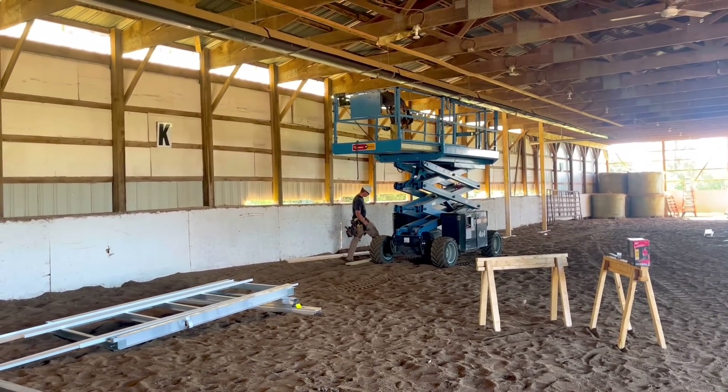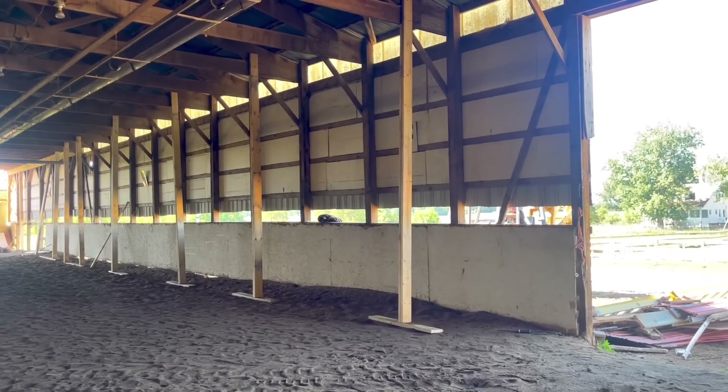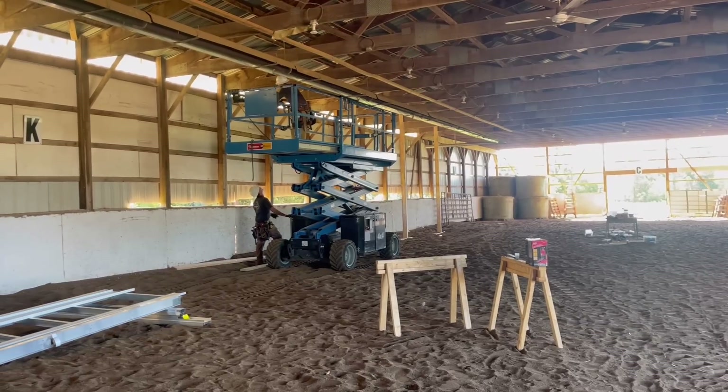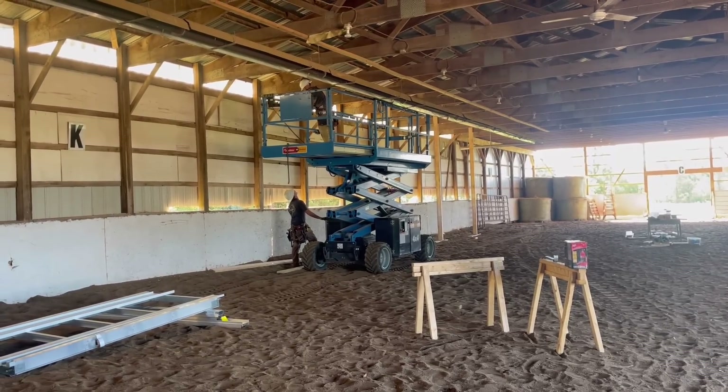Because they are replacing all of the permacolumns at once, they have to support the barn structure. So as you can see here, these temporary posts are put up in order to prop up the barn to keep it from basically collapsing.